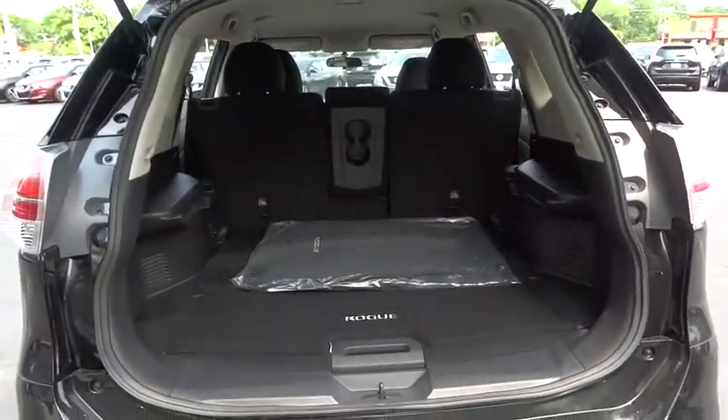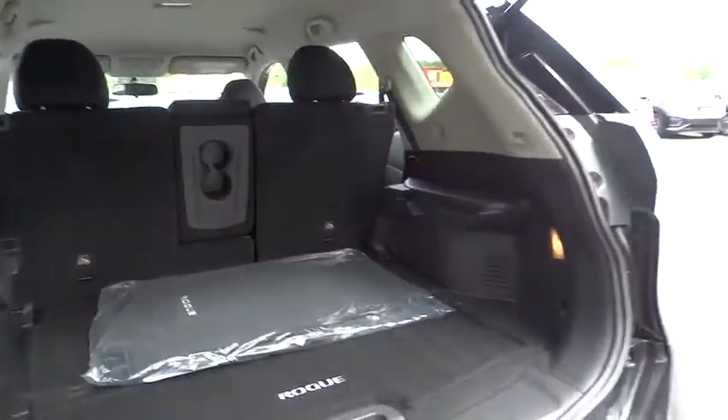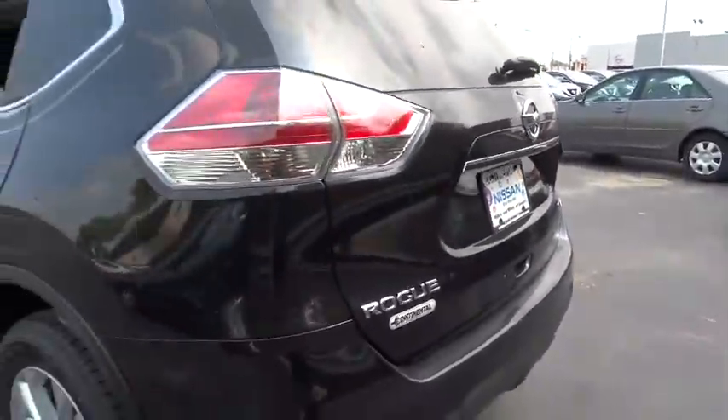Four-wheel disc brakes, aluminum wheels, rear defrost, climate control, AM-FM stereo radio, power door locks, MP3 player.